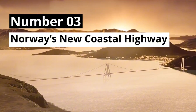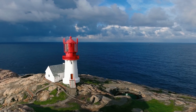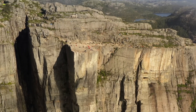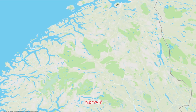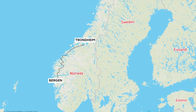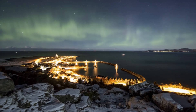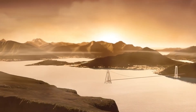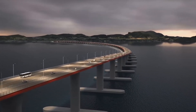Number 3: Norway's New Coastal Highway. Norway, known for its stunning landscapes, faces significant travel challenges due to its rugged terrain. A trip from Trondheim to Bergen currently takes 21 hours and requires seven ferry crossings. To improve this, Norway is undertaking a $47 billion highway upgrade, which will include floating bridges, submerged tunnels, and the world's deepest road tunnel — the Rogfast Tunnel. Construction on the Rogfast Subsea Tunnel began in 2018 and is expected to be finished by 2026, marking the first of these ambitious crossings.